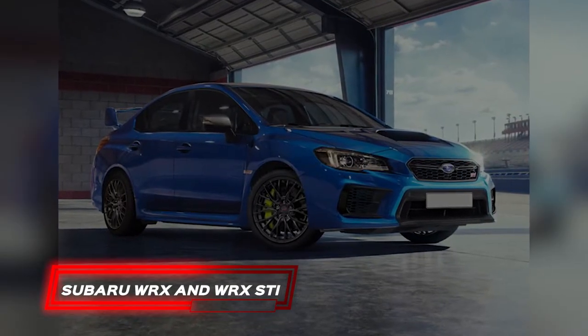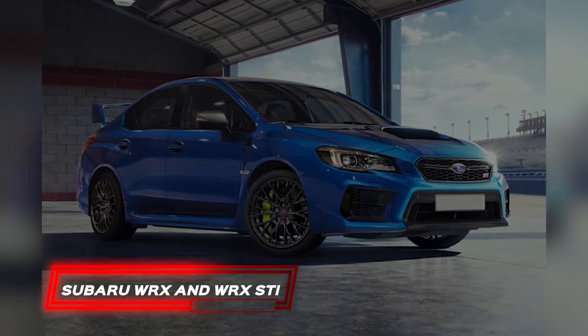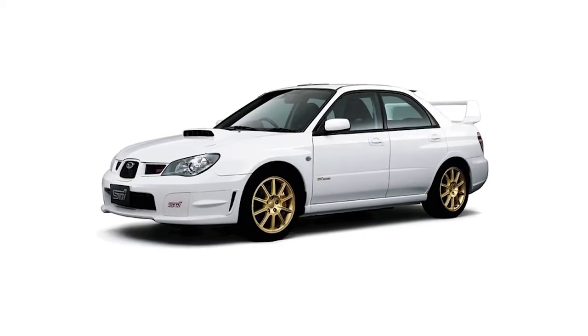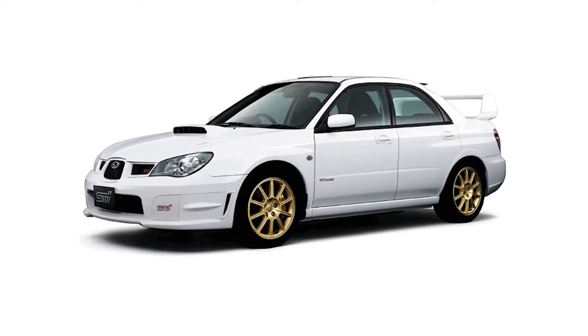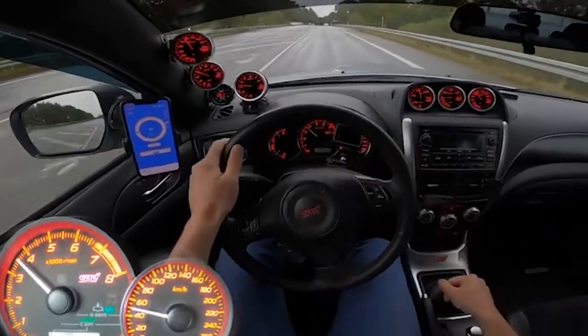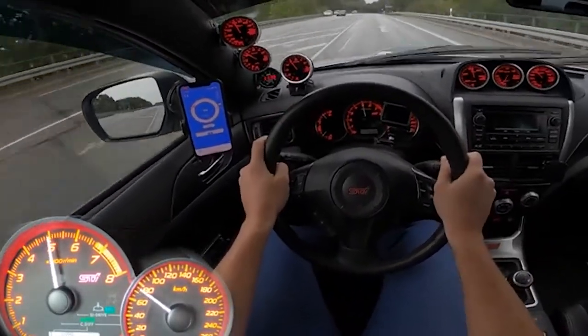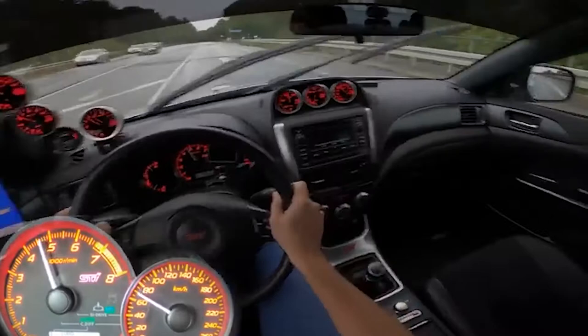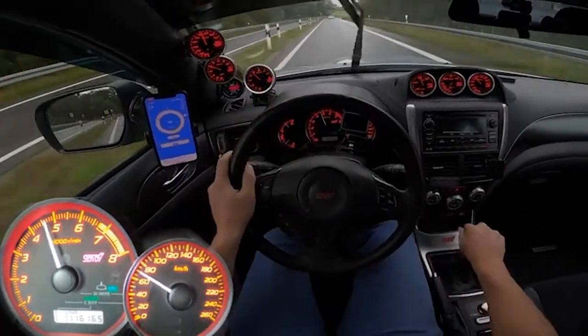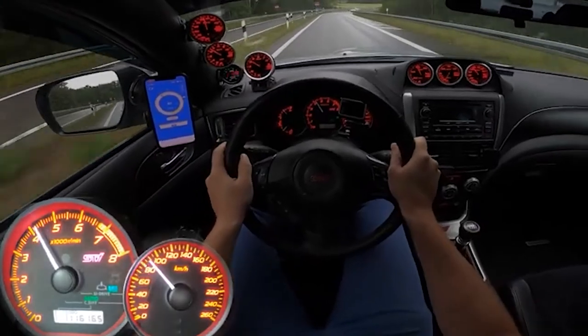Subaru WRX and WRX STI. Along with its top-of-the-line STI version, the WRX has become a long-time darling of modifying enthusiasts. Their major selling point is that their base models all feature strong engines, all-wheel drive, and efficient transmissions, giving them a good basis for customization. With a bigger engine and stronger brakes, you can improve your track performance.